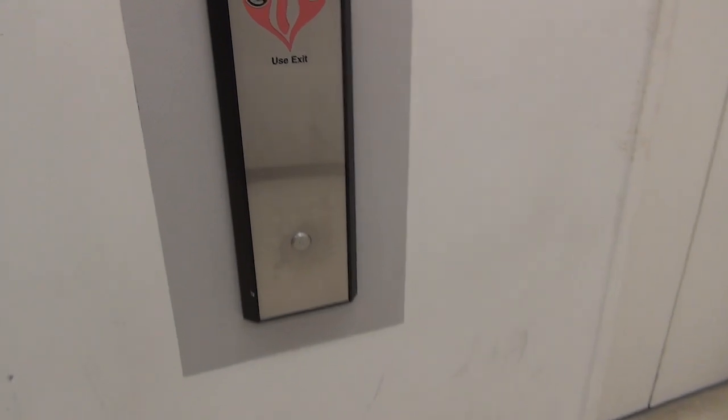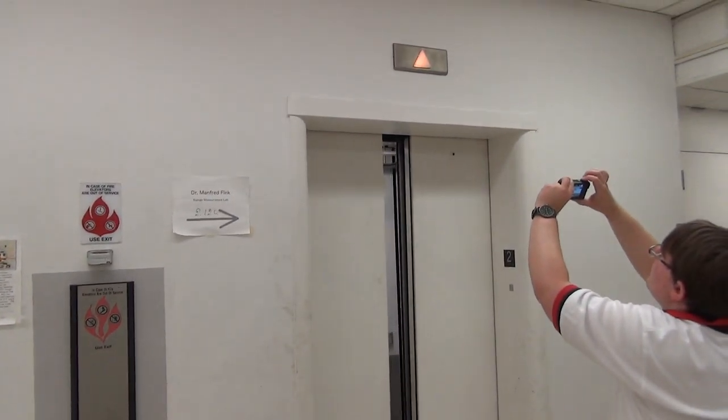Nice. Nice little indicators. There's another one. I like the rounded door frames with these older Otis's. And those arrows are original. That's right.